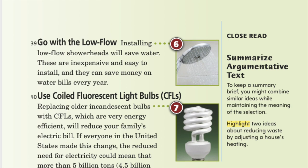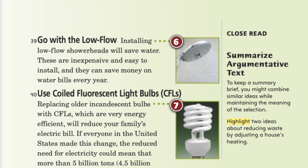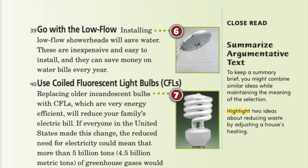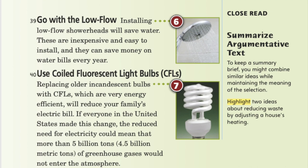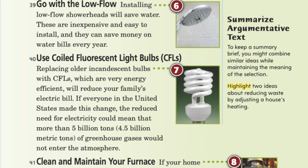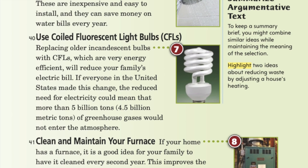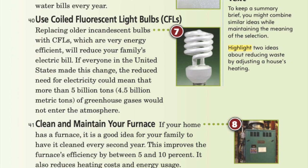6. Go with the low flow: installing low flow shower heads will save water. These are inexpensive and easy to install, and they can save money on water bills every year. 7. Use compact fluorescent light bulbs: replacing older incandescent bulbs with CFLs, which are very energy efficient, will reduce your family's electric bill. If everyone in the United States made this change, the reduced need for electricity could mean that more than 5 billion tons of greenhouse gases would not enter the atmosphere.